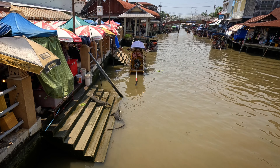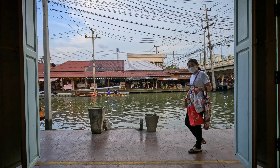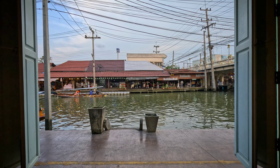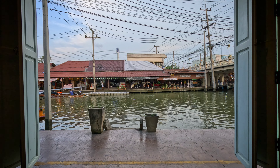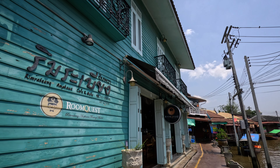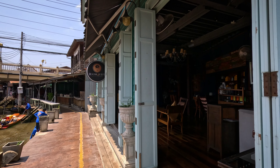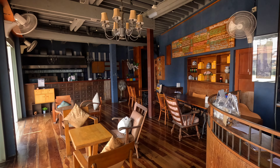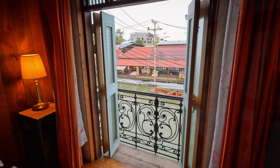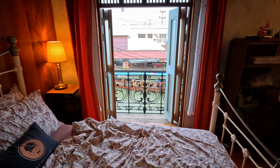Do not make it a day trip — stay for at least one night. The best way to soak up the atmosphere of the market is to stay in a hotel or a guest house next to the canal. I spent one night in a guest house called Room Quest, located smack bang in the middle of the market. Room Quest is quaint and small, with seemingly only three rooms, all on the second floor.